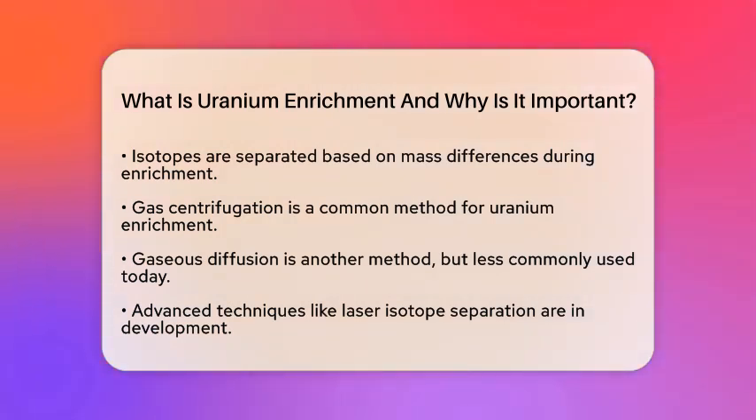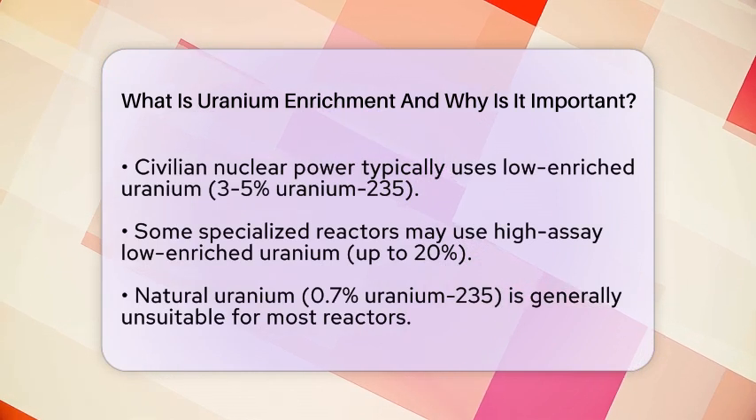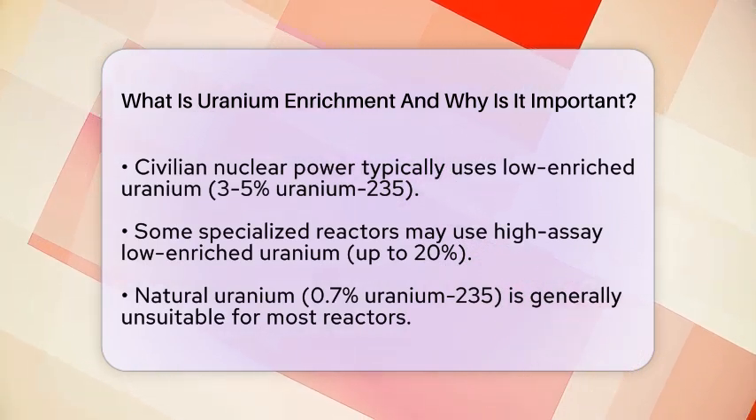This level is sufficient to sustain a controlled nuclear chain reaction in light water reactors. Some specialized reactors may use higher enrichment levels, up to about 20%, referred to as high-assay low enriched Uranium.